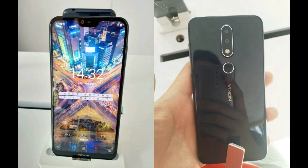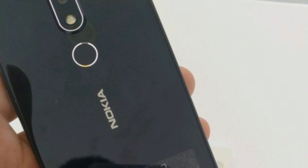On the back sits a vertically aligned dual camera setup coupled with an LED flash. Right below the cameras sits the fingerprint scanner. The back seems to be made of glass with plastic running around on the corners.